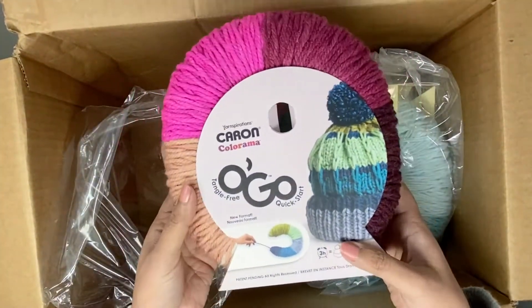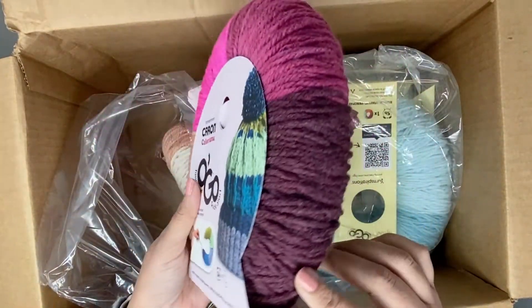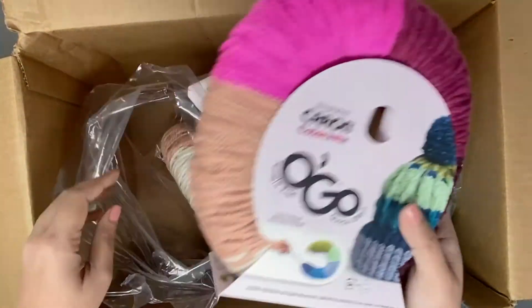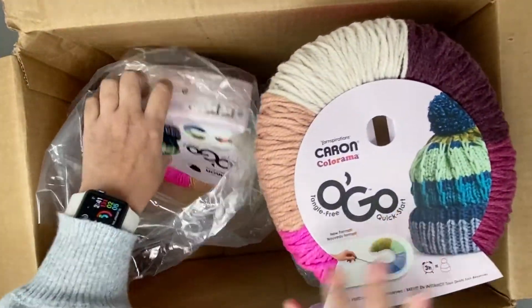These are again the Ogre yarn but these are the Caron Colorama ones. Look at the plum colors — they're so pretty! This is the colorway Lippy. I love this, I love pinks in general, this is definitely a favorite.